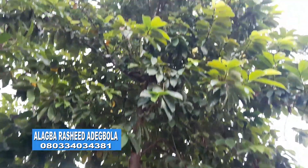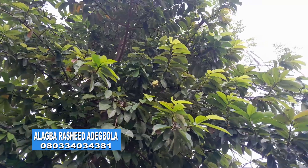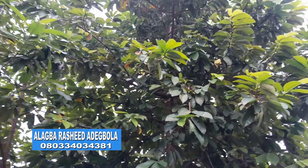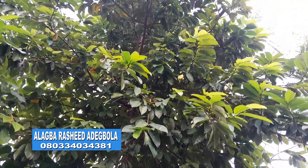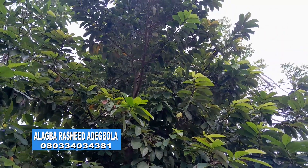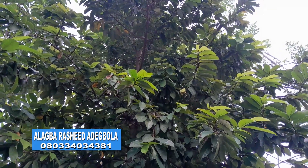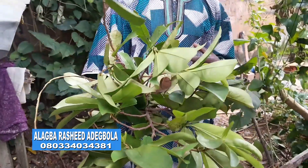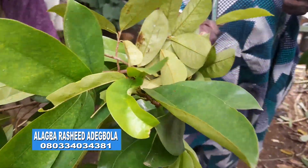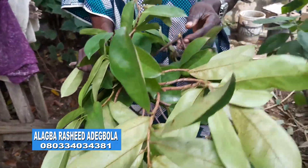This is soursop tree. You can see it very well — please look at it carefully so as to identify the leaves. I have not plucked the leaves yet so that you will be able to identify them very well. Today, I am holding soursop leaves. This is what we want to talk about today.